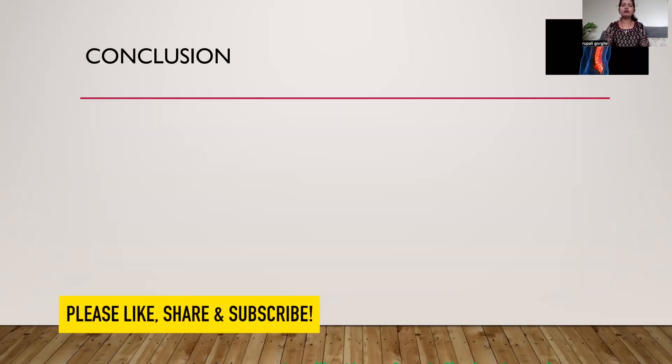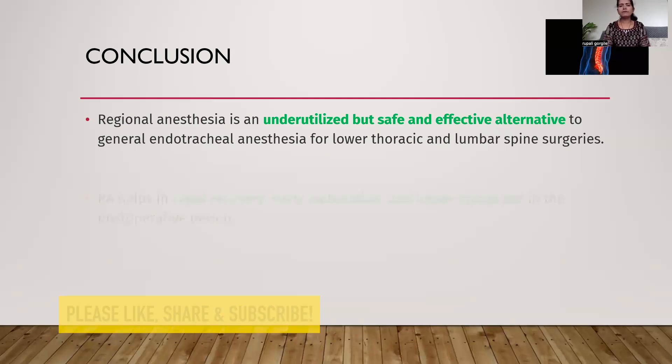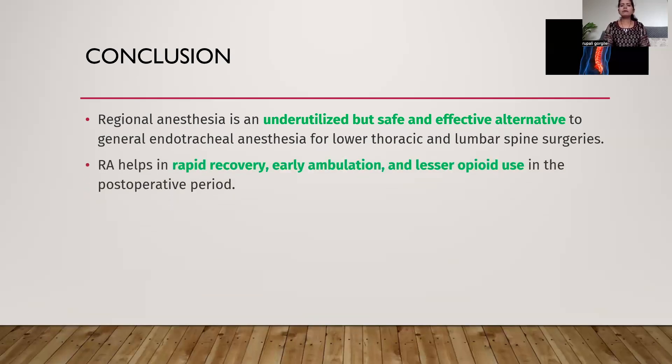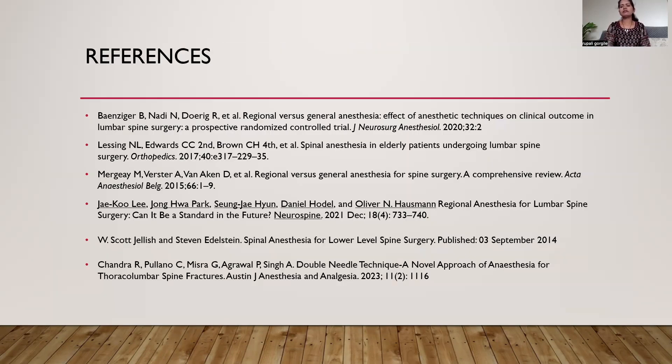To conclude, regional anesthesia is an underutilized but safe and effective alternative to general anesthesia for lower thoracic and lumbar spine surgeries. It helps in rapid recovery, early ambulation, and lesser opioid use in the post-operative period. It is a very cost-effective and easily performed technique, and the horizon for regional anesthesia in spine surgery can be widened without causing potential complications through proper patient selection, appropriate choice of surgery type, and proper patient counseling.